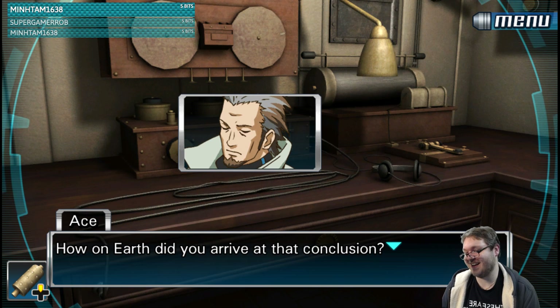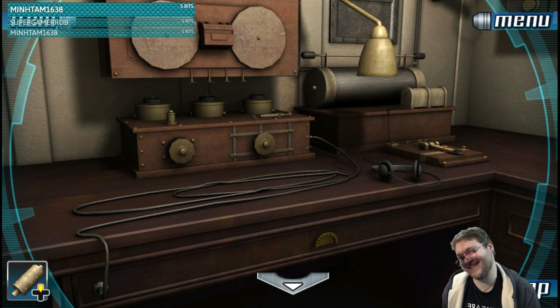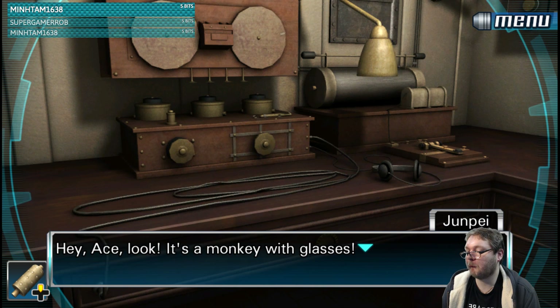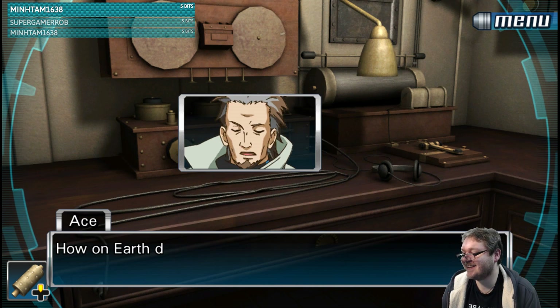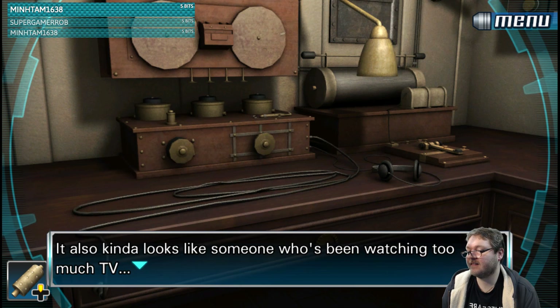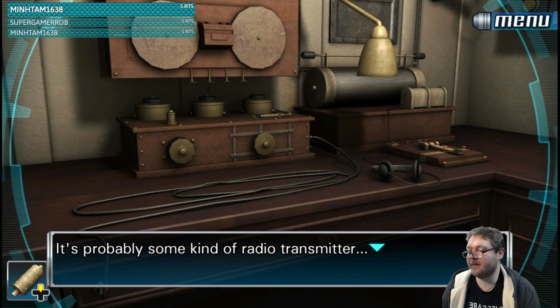The model of a steam train. It's a monkey with glasses. I've no goddamn idea what this is.